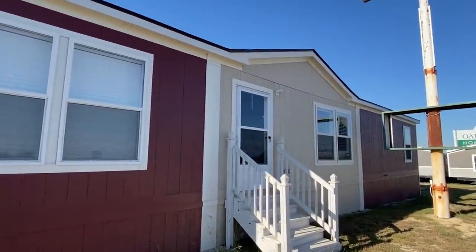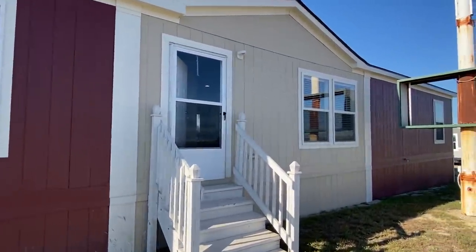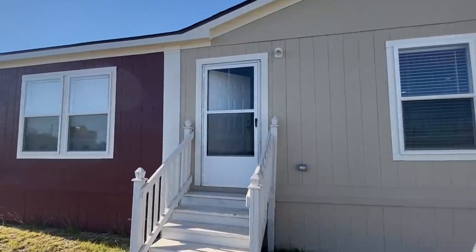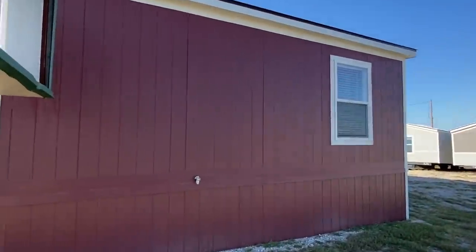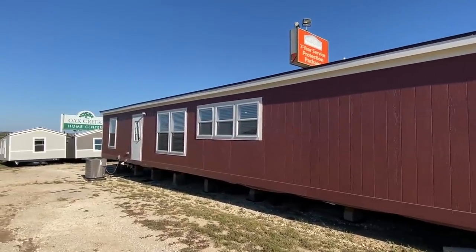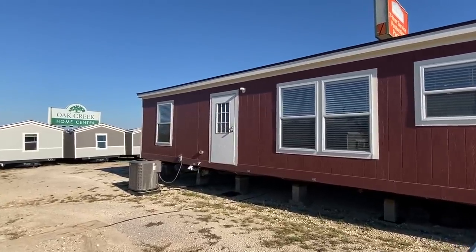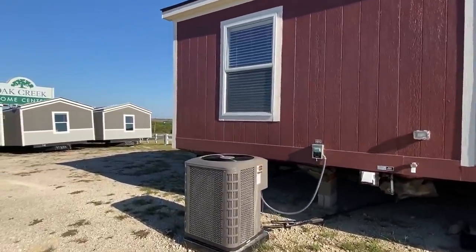Well, what do we have right here? This is a brand new home that's got a lot of great amenities on the inside. This home is more for those of you looking for something a little more economical, but the floor plan and layout will just blow you away. We're at Oak Creek Homes here in Granberry, Texas — every home here is manufactured by Oak Creek.